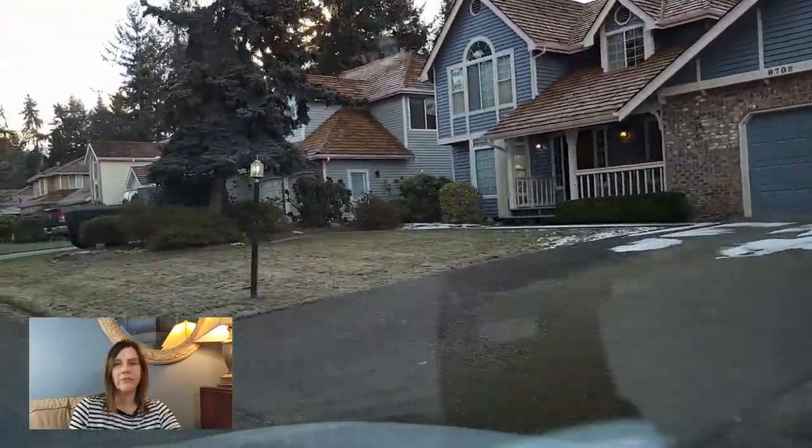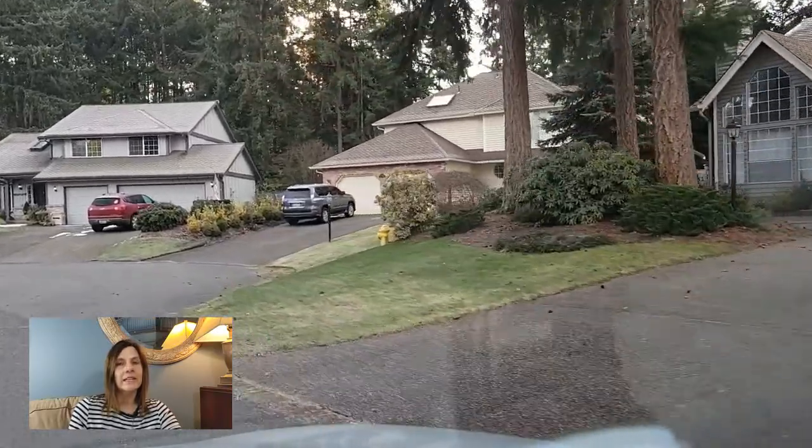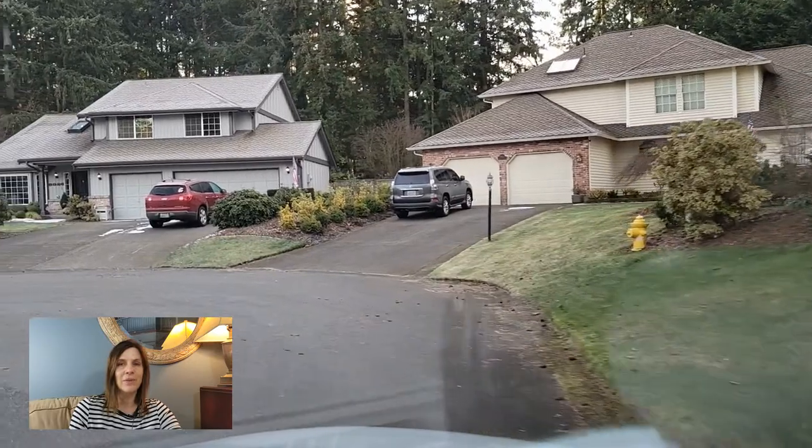Nearby Meridian Avenue, which everybody just calls Meridian, is the hub of the area and there you'll find easy access to restaurants, shopping, movie theaters, and more.